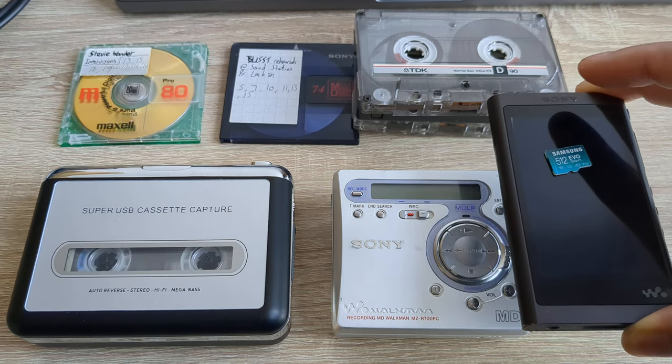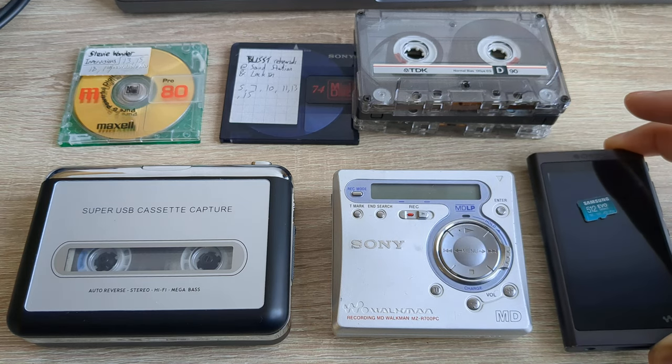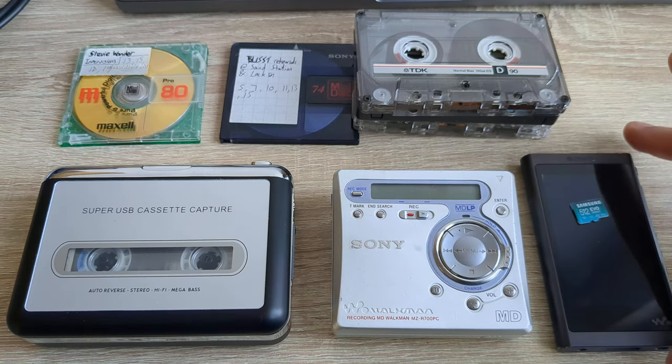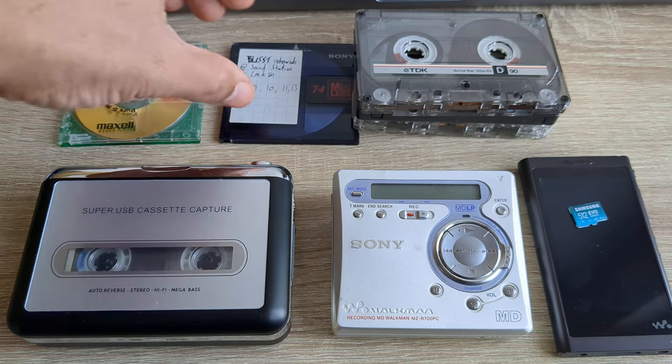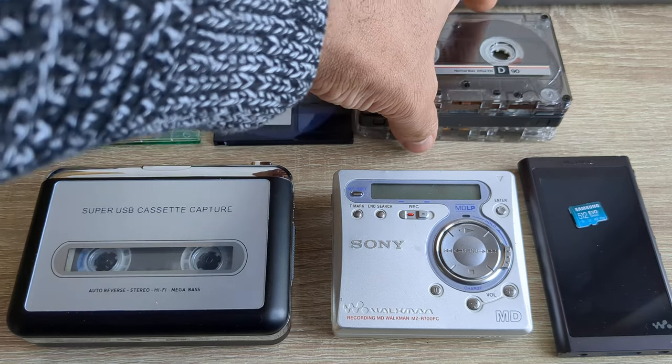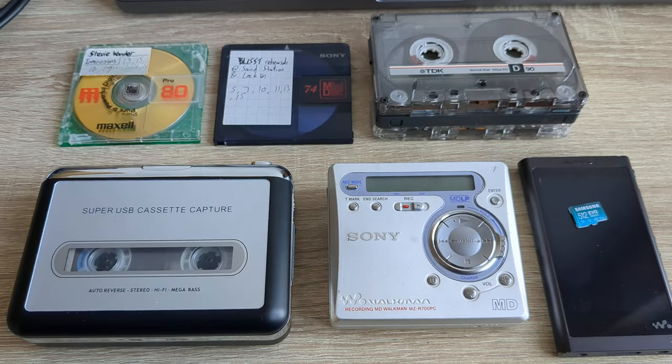If this had been suggested back in the 80s, you'd think it was sorcery — something completely unfathomable. When you actually think about it, it's amazing how far things have come and how much things have changed.